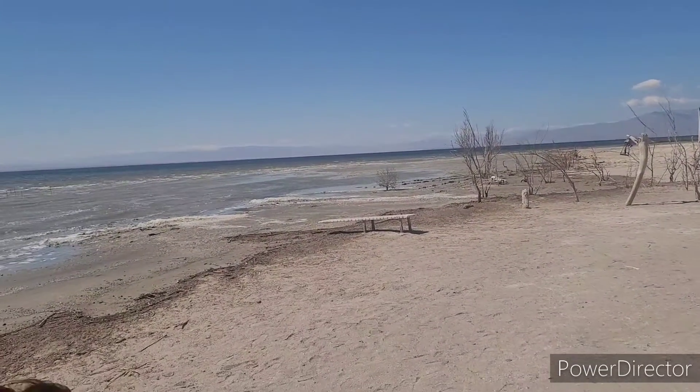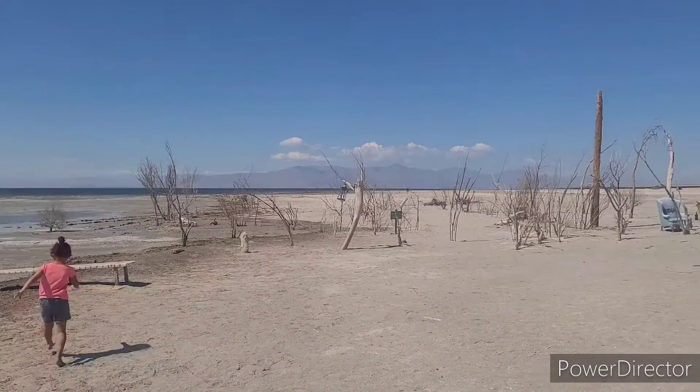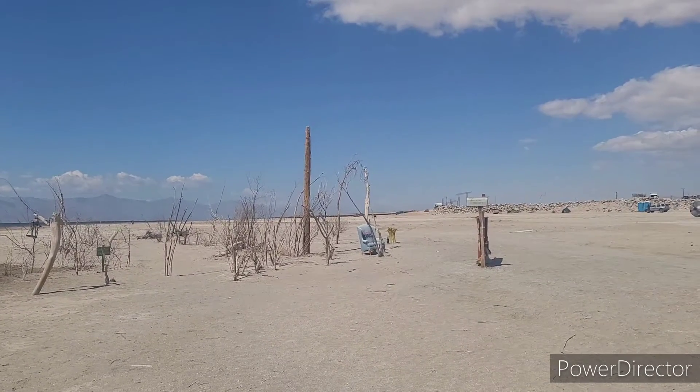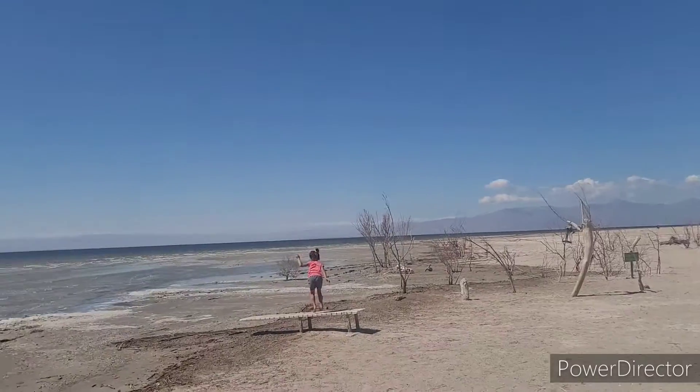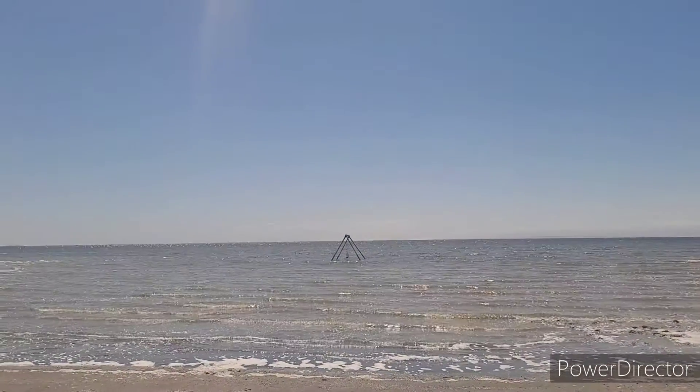They got a diving board out there. Funny. Sure is stinky over here. Look at that chair. There's a swing set out in the water.